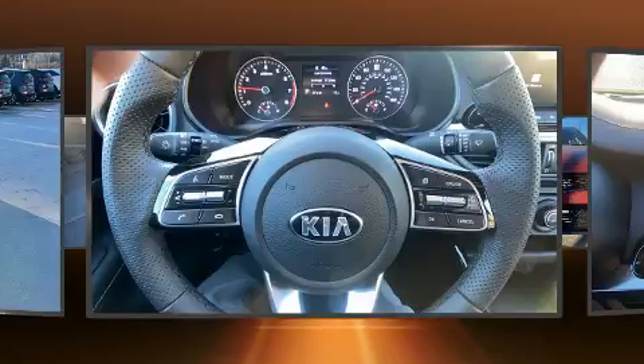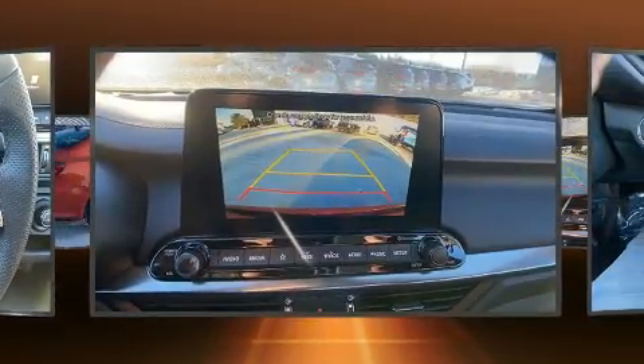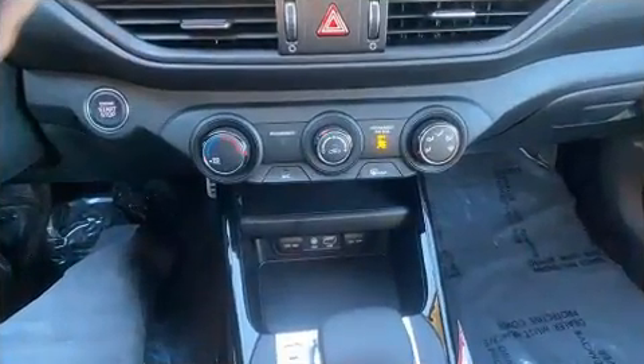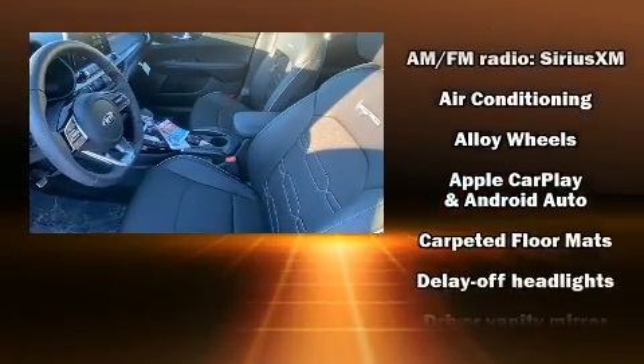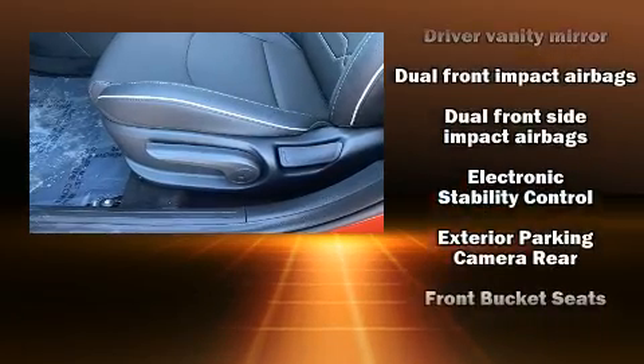Kia paid particular attention to efficiency and practicality with features including one-touch window functionality, a tachometer, turn signal indicator mirrors, and more. Kia also ensures the safety and security of its passengers with equipment such as dual front impact airbags with occupant sensing.